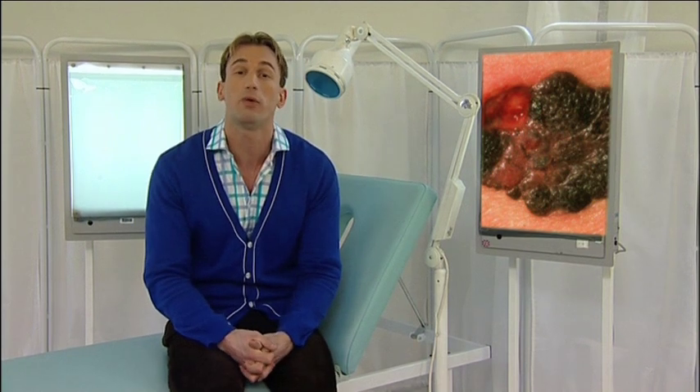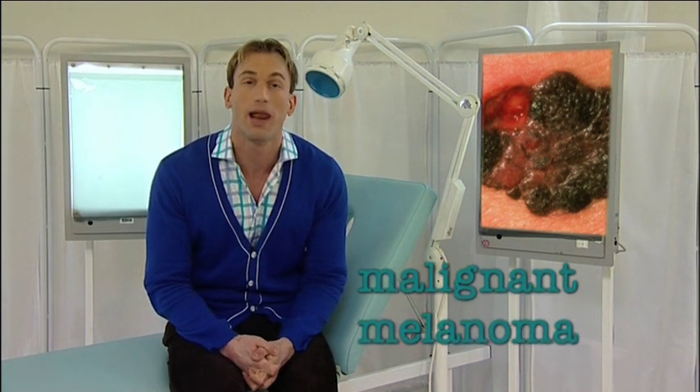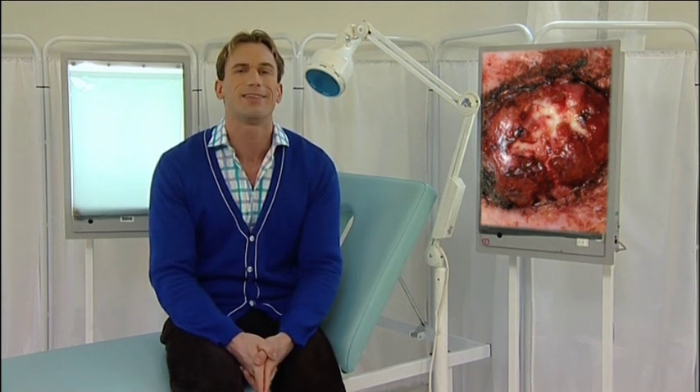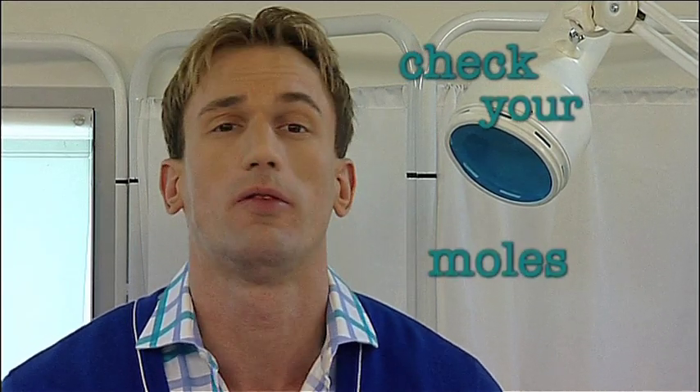Moles are generally harmless but they can develop into a deadly form of skin cancer called a malignant melanoma. To increase the chances of successful treatment the cancer must be spotted early, which is where you come in. Checking your own moles is the most efficient and fast way to spot a problem.